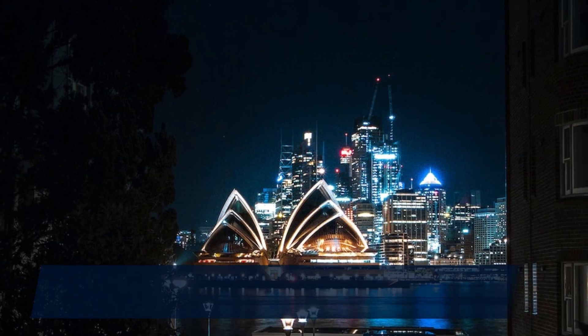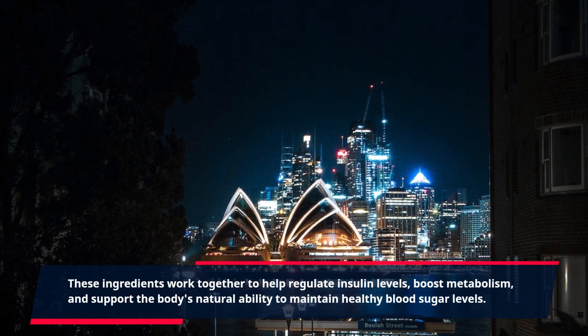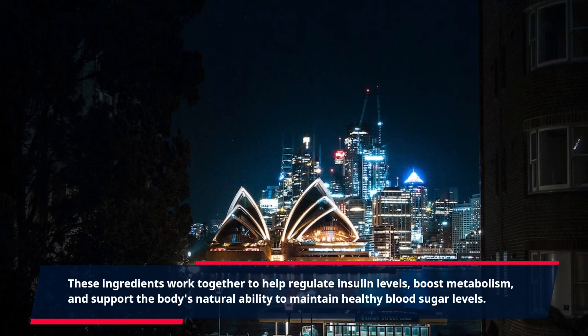These ingredients work together to help regulate insulin levels, boost metabolism, and support the body's natural ability to maintain healthy blood sugar levels.